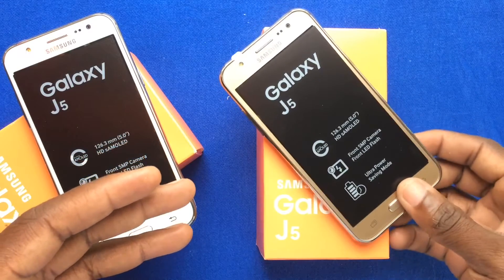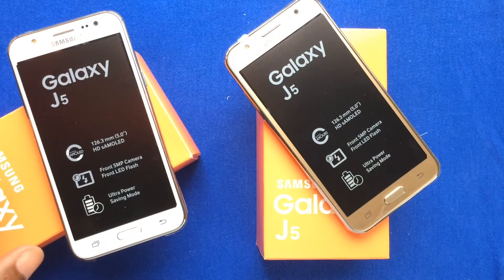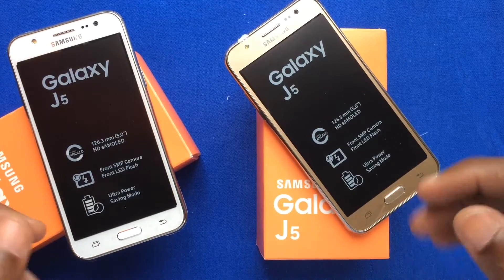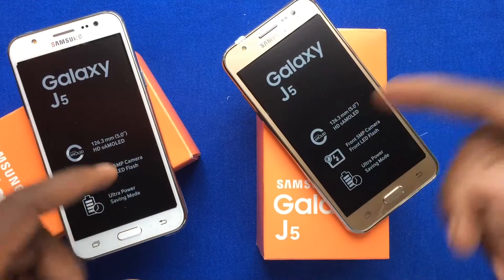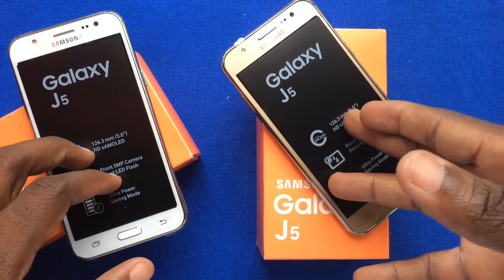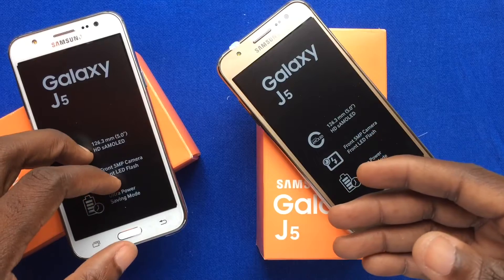I cannot tell you 100% as to what direction Samsung is going with the J series, but from what I see from this initial push out of these devices, the J series is a very, very good series. It has a combination between being a high-performance phone and a good crossover with the pricing.